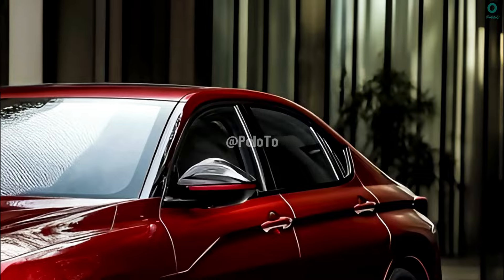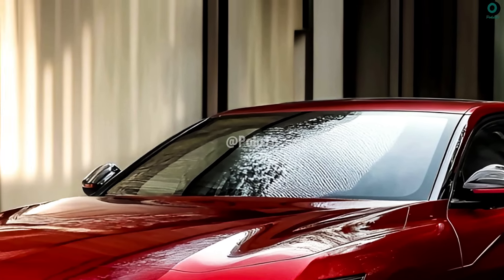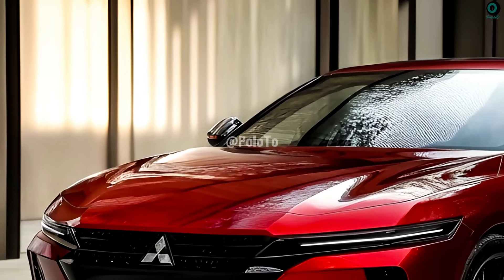With a design that expertly blends athletic elements with stunning elegance, the 2025 Mitsubishi Gallant exudes a vibrant and contemporary personality.